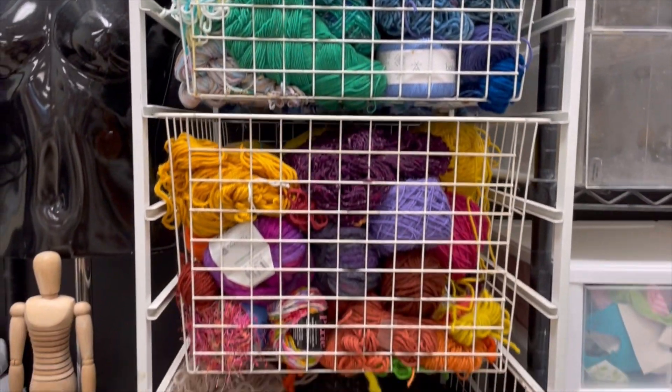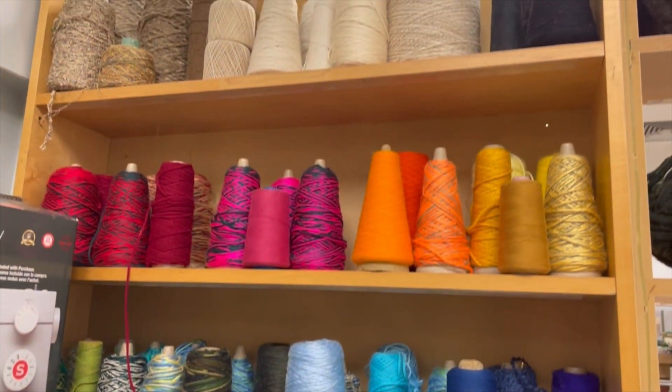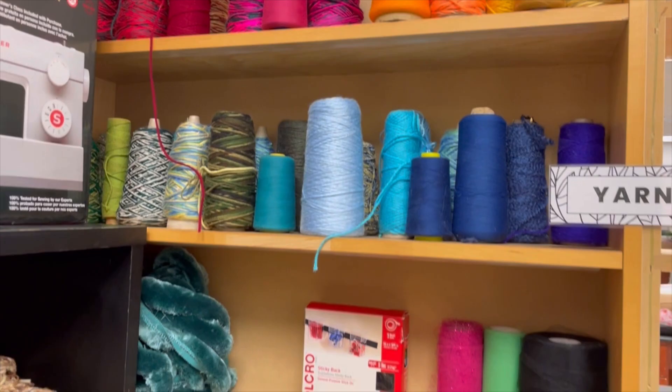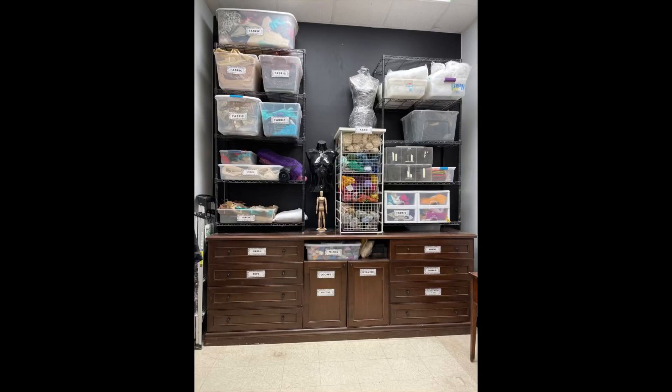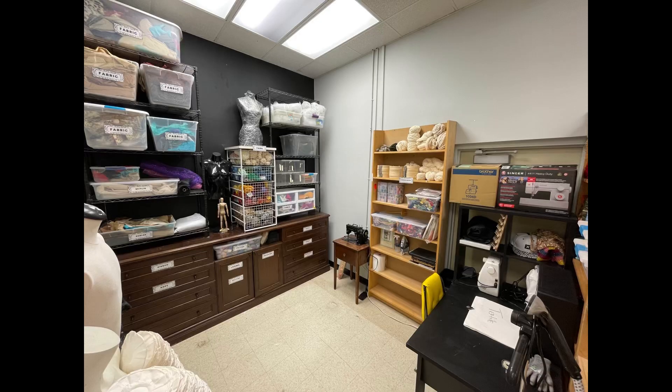I was gifted this basket that functions as like a drawer cabinet. And then I've got more yarn over back there. So these are just some photos of the overview of what the corner looks like.